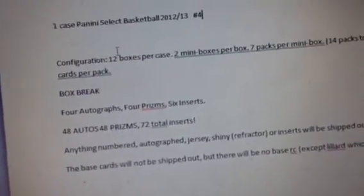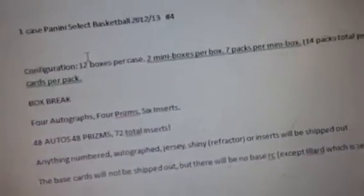We finished busting. Didn't get too many gold. I did realize that the Tayshaun Prince auto patch we pulled is actually just a gold prism, and the last one sold for like a hundred bucks — only numbered to ten. So that's not bad.